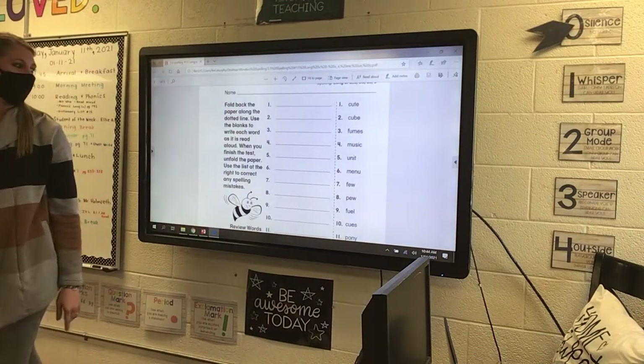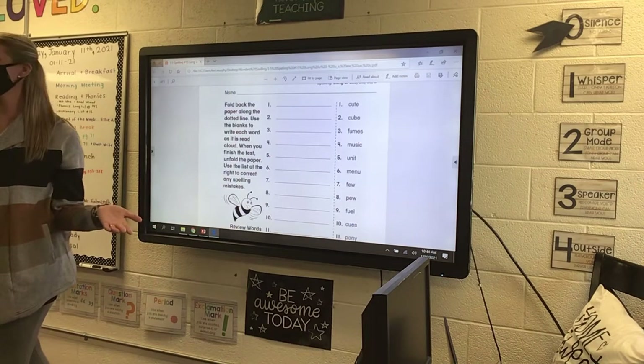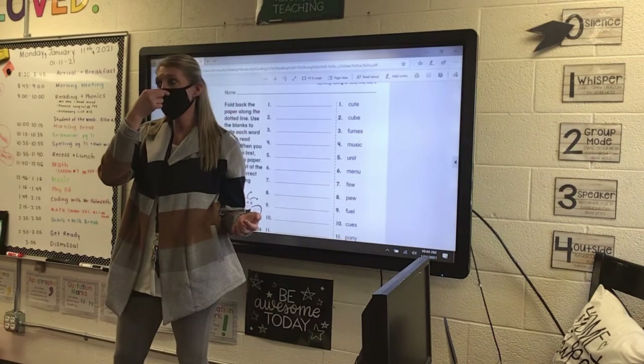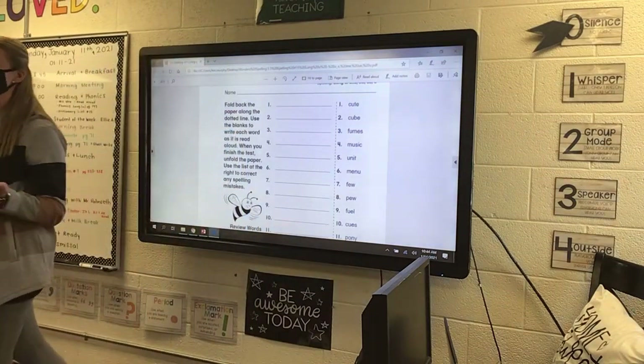Now, number seven and eight have an E-W. Few — few means there's not a lot. And then pew. There are two kinds of pews: there's P-U, and then at church you might sit in a pew.